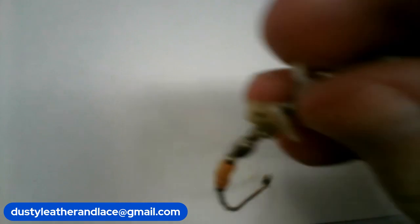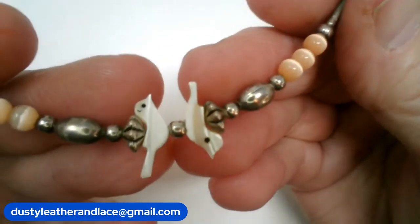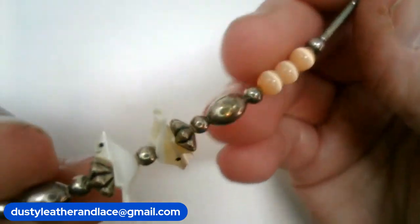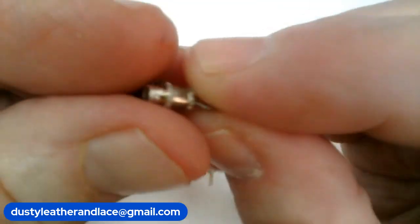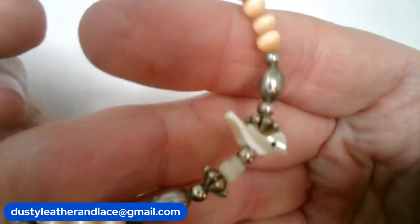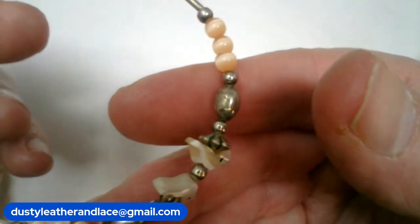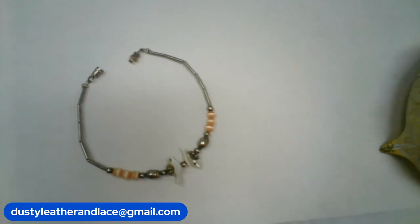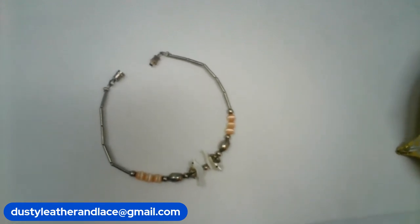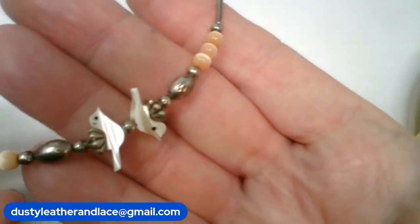For number eleven — a vintage bracelet with cute mother-of-pearl bird beads in that 70s southwestern style. It has a barrel clasp, silver toned, with some cat's eye beads in a peachy color — nice for summer. Seven inches long. Number eleven, $12.